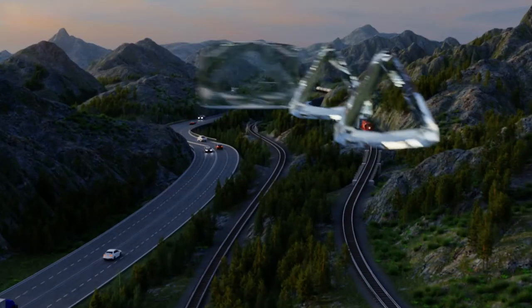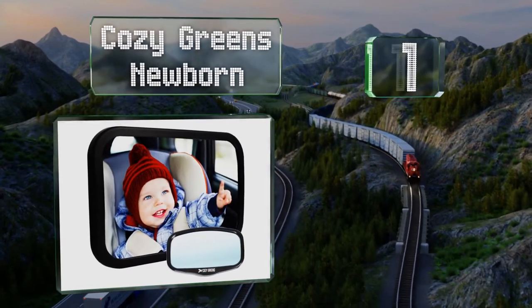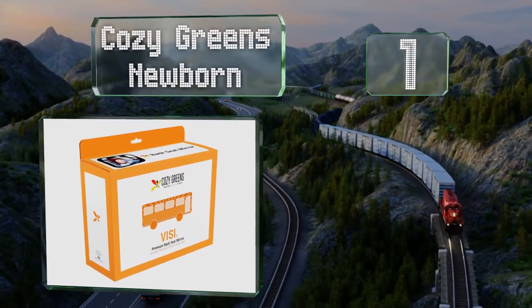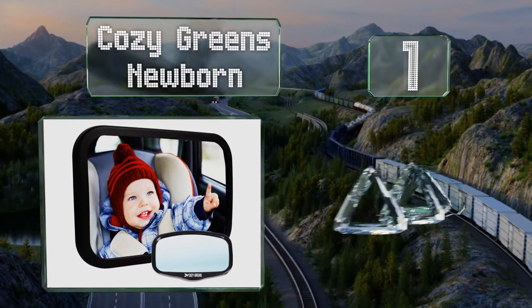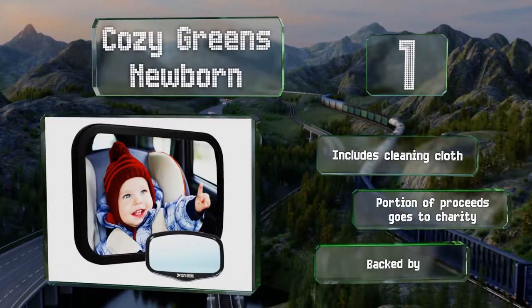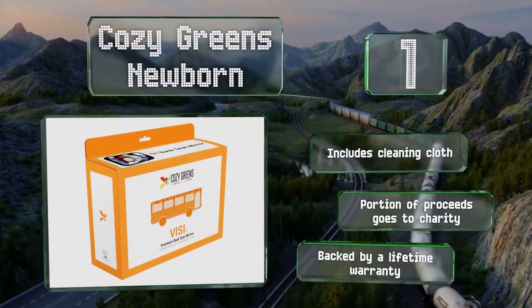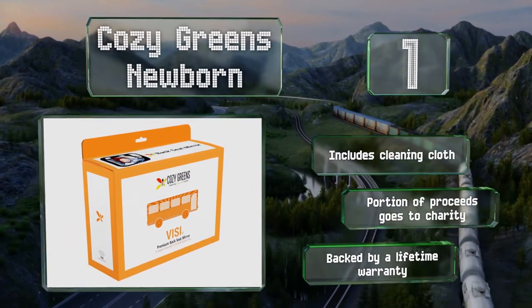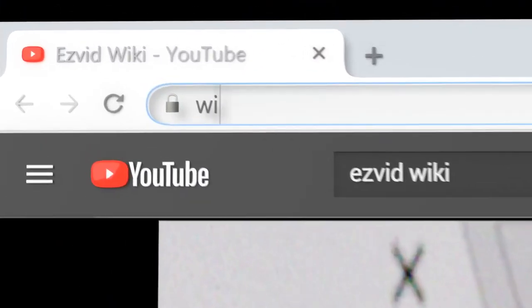Coming in at number one on our list, the Cozy Greens Newborn comes with a shatterproof surface and has been put through rigorous safety tests. It stays firmly in place with four straps, and the convex shape and extra-large size provide a clear view of your rear-facing passenger from head to toe. It includes a cleaning cloth, a portion of proceeds goes to charity, and it's backed by a lifetime warranty.